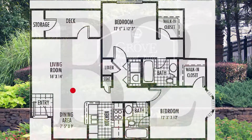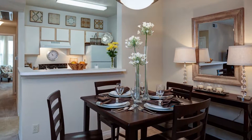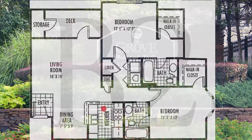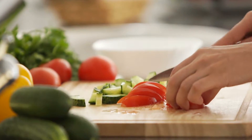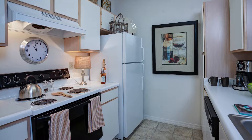The apartment interior also includes an elegant separate dining area that is convenient to the kitchen. The energy-efficient kitchen includes modern appliances, plenty of cabinet space, and large breakfast bars.